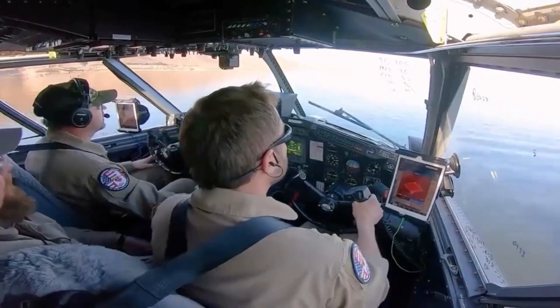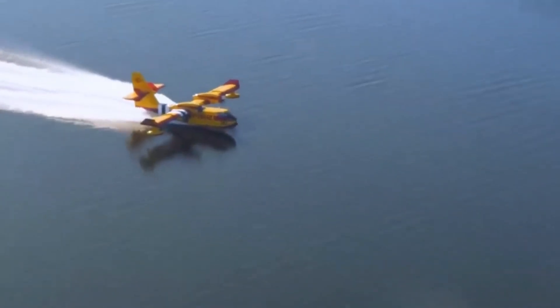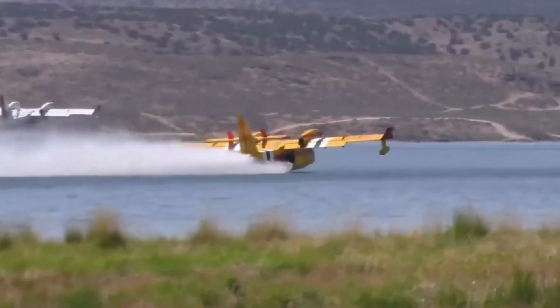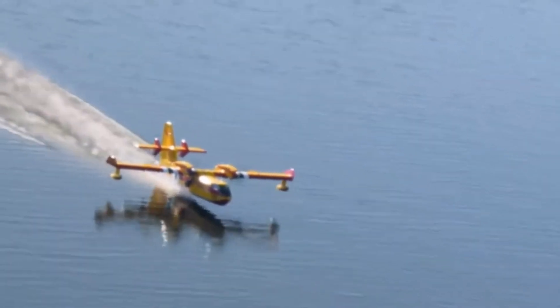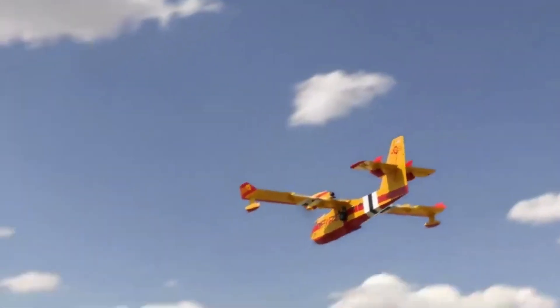When it comes to water retrieval, the scooper employs a unique technique. It doesn't stop or suck water like a vacuum. Instead, it uses probes that swiftly catch the water. As the plane descends toward the water's surface, the probes extend, swiftly capturing the water and filling the tanks almost instantaneously. The pilot must be prepared for the sudden surge in the aircraft's weight as the water rushes in — within a mere 12 seconds, the scooper's tanks are filled to the brim.